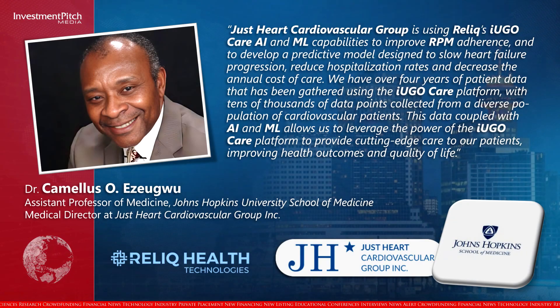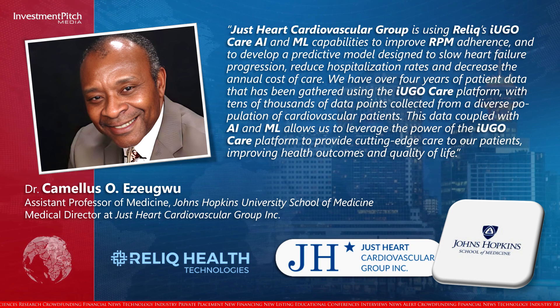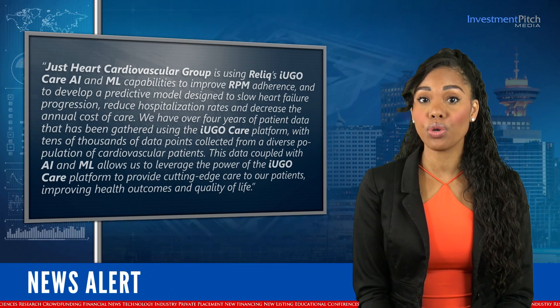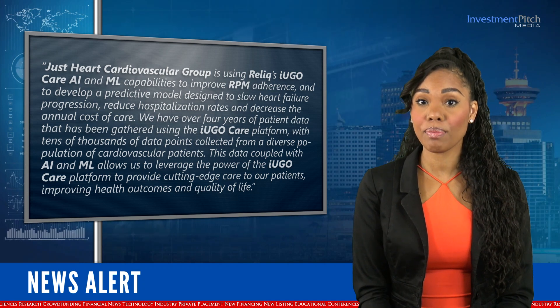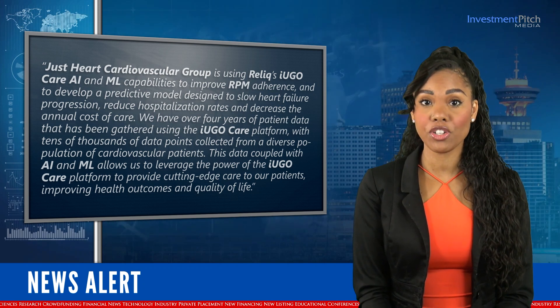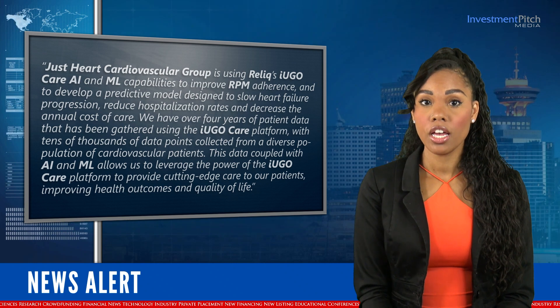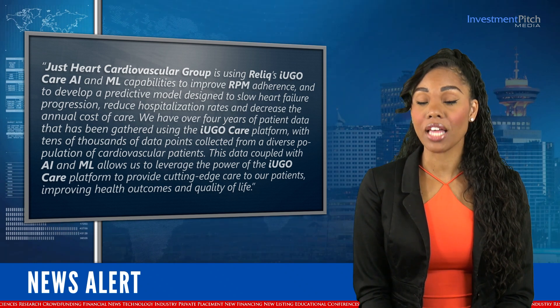Dr. Kamelis O. Ajawu, Assistant Professor of Medicine at Johns Hopkins University School of Medicine and Medical Director at Just Heart Cardiovascular Group, Inc., commented: Just Heart Cardiovascular Group is using Relic's IU GoCare AI and ML capabilities to improve RPM adherence and to develop a predictive model designed to slow heart failure progression, reduce hospitalization rates, and decrease the annual cost of care. We have over four years of patient data gathered using the IU GoCare platform, with tens of thousands of data points collected from a diverse population of cardiovascular patients. This data, coupled with AI and ML, allows us to leverage the power of the IU GoCare platform to provide cutting-edge care to our patients, improving health outcomes and quality of life.